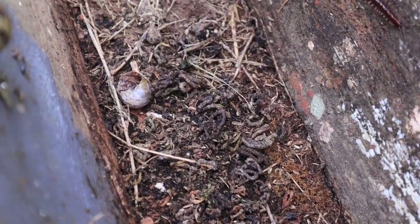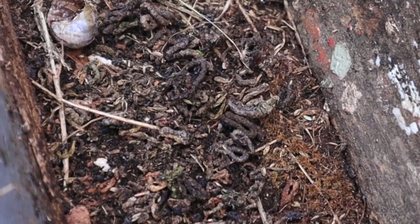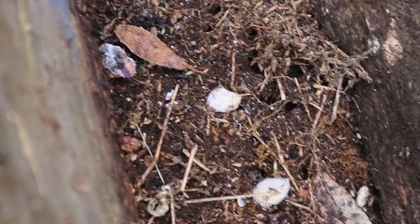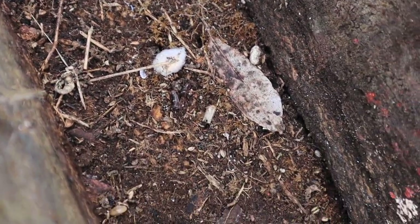It's probably had some friends here because there's lots of snail poo. Other insects share the space with the snail, like spiders and centipedes.